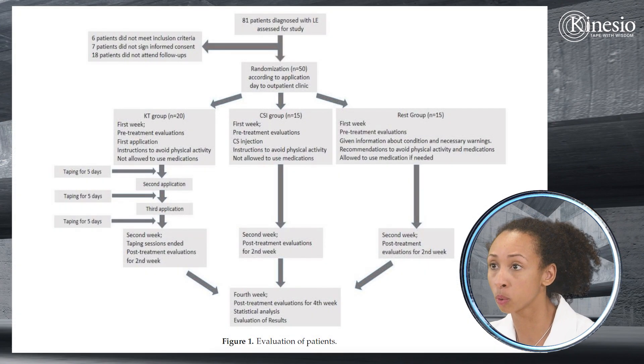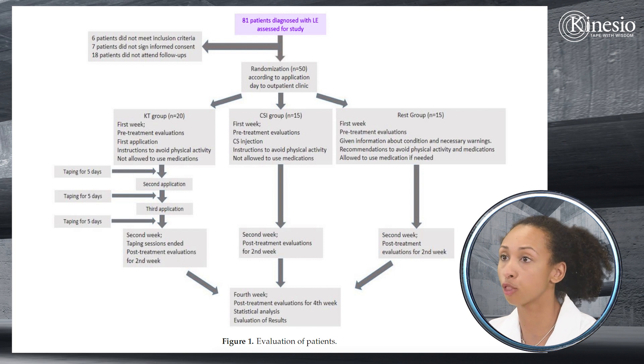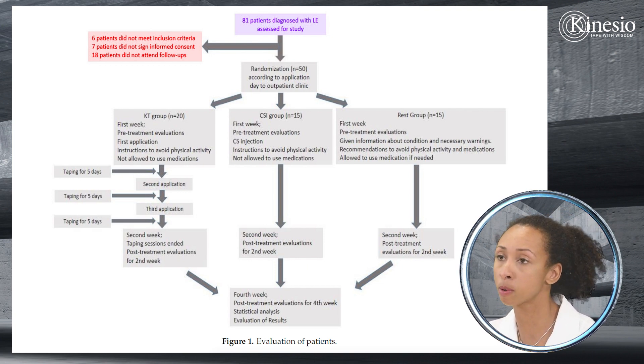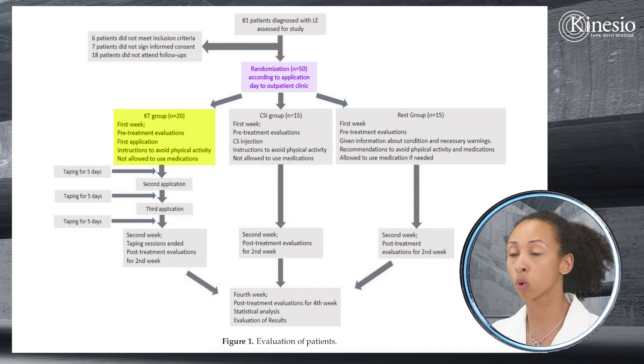This is a general overview of the study flow. They started with 81 people diagnosed with lateral epicondylitis, but some could not participate due to exclusion criteria, missing paperwork, or not showing up. The pool was whittled down to 50, who were then divided into the three treatment groups: kinesiotaping, corticosteroid injection, and rest-and-medication.